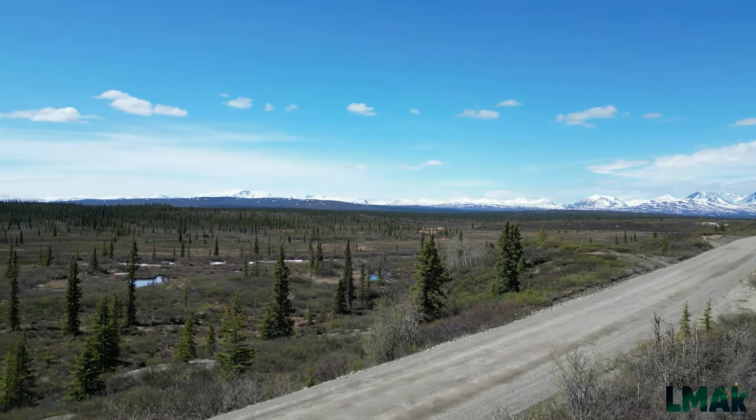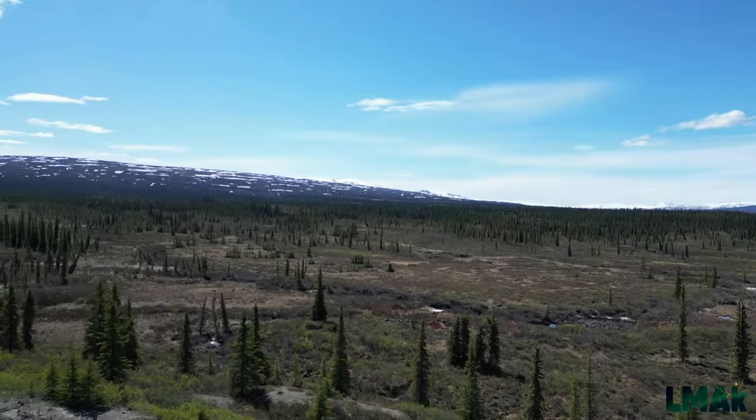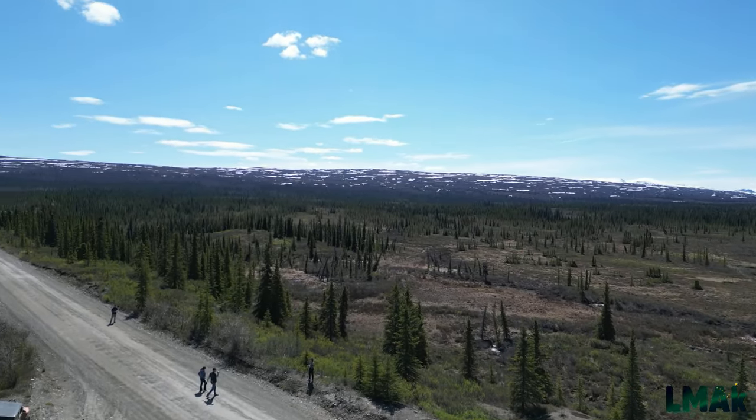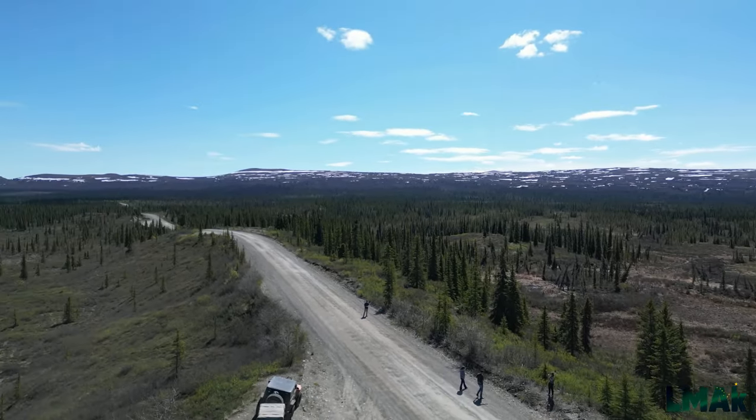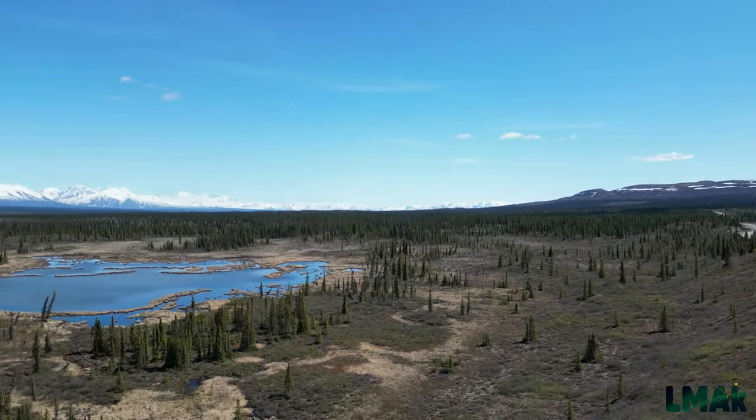A beautiful sunny day in early summer in Alaska is a wonderful time to visit — not yet crowded with too many tourists, not yet overrun by mosquitoes. The Denali Highway was mostly ours.